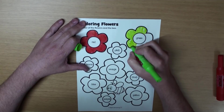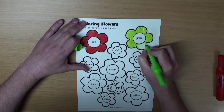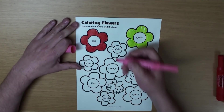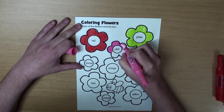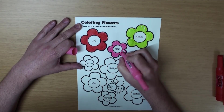Great. What color is the next flower? That's right, it's pink. This is just a little flower, but it's still beautiful.